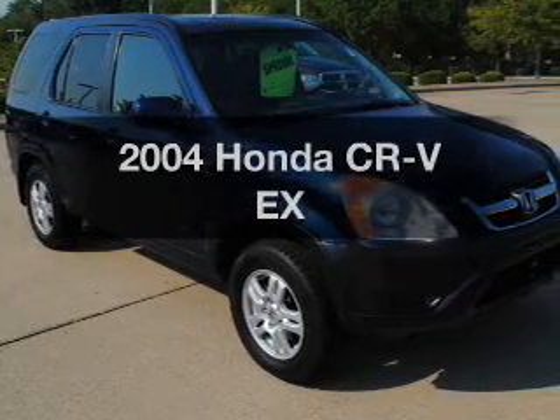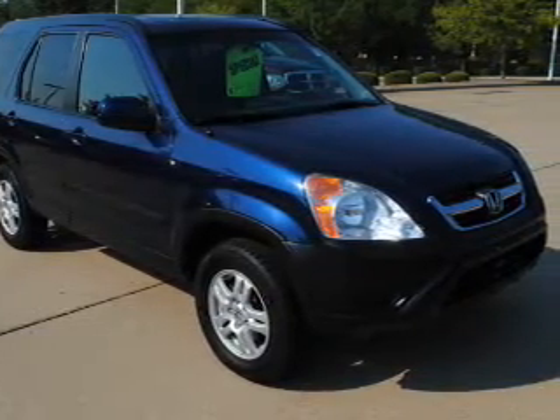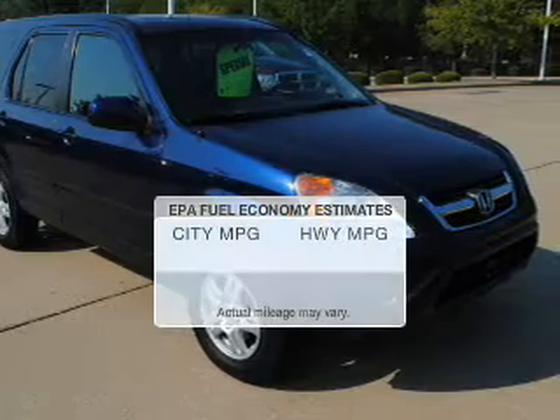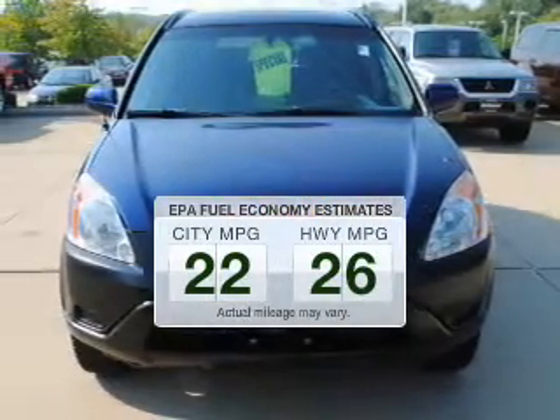Imagine yourself in this 2004 Honda CR-V. If you're looking for a first-rate auto, this one could be yours today. In the city or on the highway, you'll spend less time at the pump with this fuel-efficient vehicle.